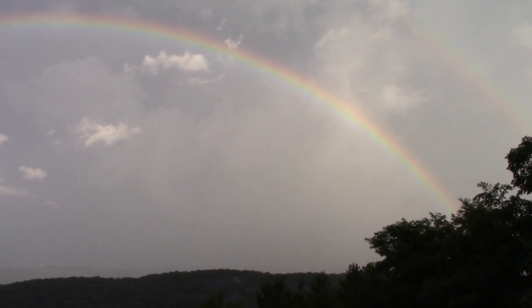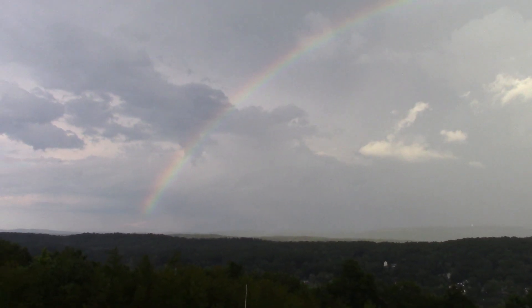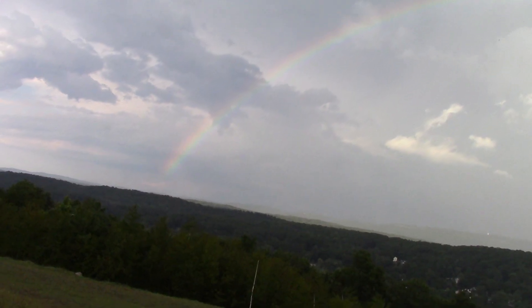I hope it's coming out okay in the video, but I mean, look at that. Full arch all the way through. I don't even know if I saw it ever back on Long Island. That's quite a sight.